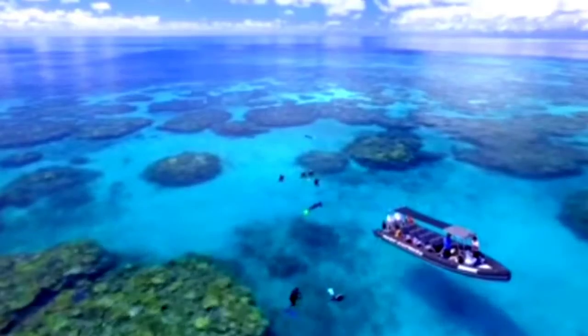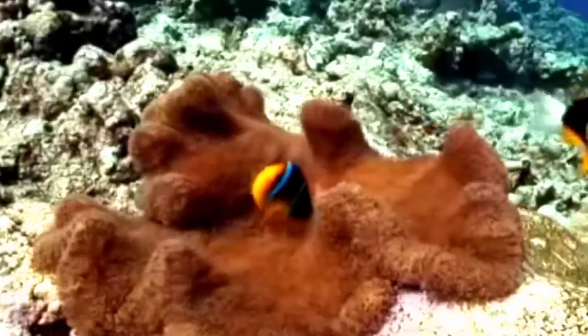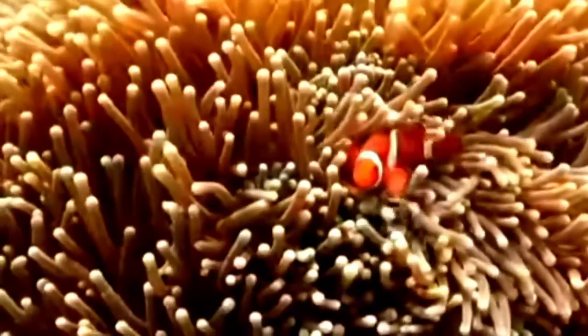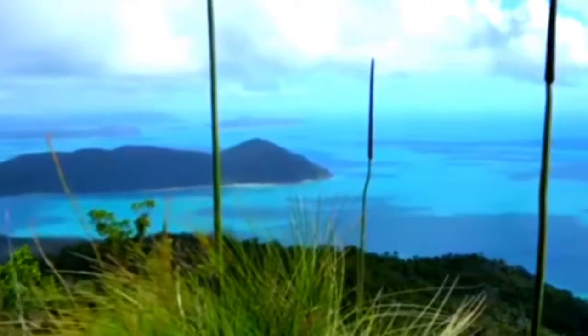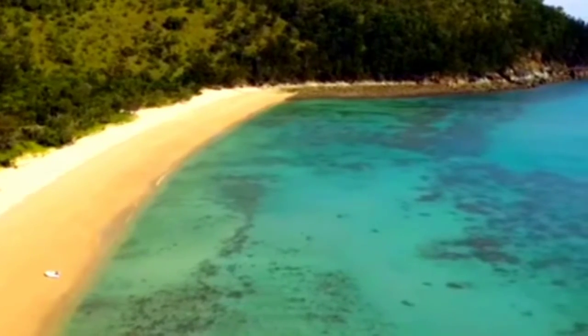On the surface, the reef is certainly one of the most beautiful places in the world. However, it's even more beautiful underwater, where there's a living world of beauty in all shades. You'll find all kinds of tropical fish, mollusks, sharks, turtles, dolphins, and almost everything else. And what's more, you can enjoy this beautiful sight in myriad ways.